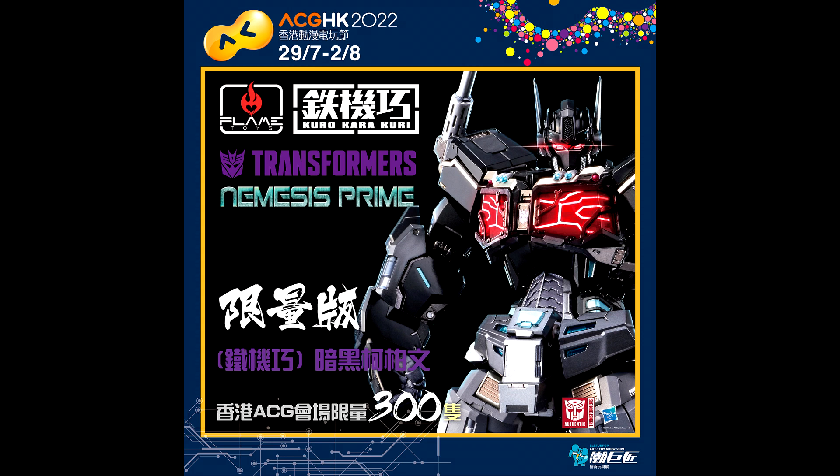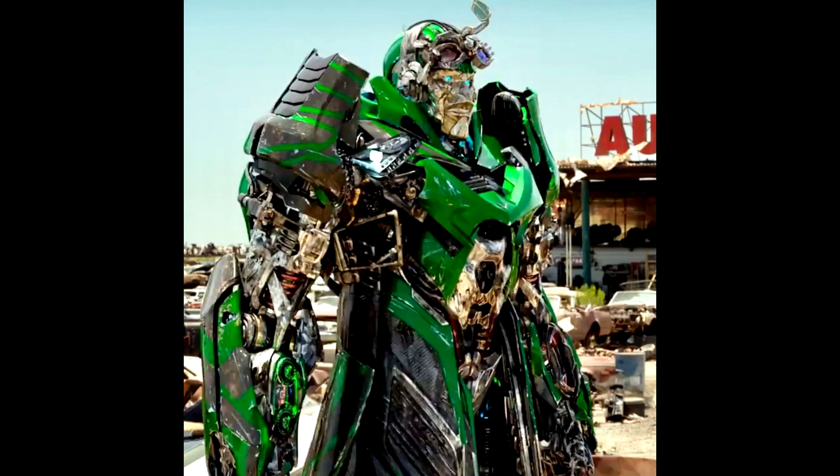Official news: Flame Toys is excited to announce that the Kuro Kara Kuri Nemesis Prime will be the first launch as a worldwide limited edition at ACG HK 2022 — the Hong Kong convention. It'll be limited to 1,800 pieces: 300 at ACG HK, 300 in Beijing, 200 in Japan, 300 in the US, and 700 at D4Toys.com. If you like Flame Toys model kits, this looks pretty cool.